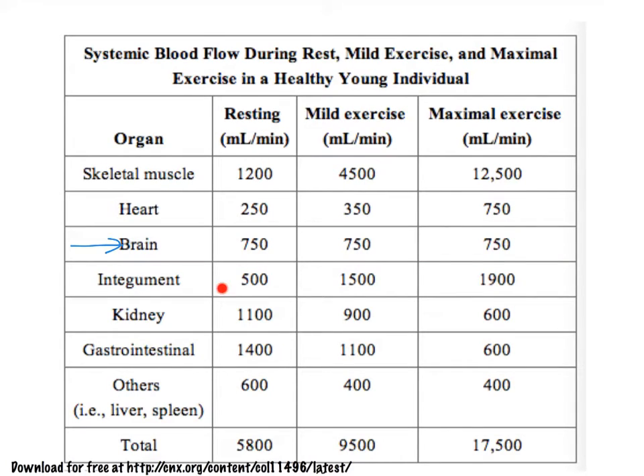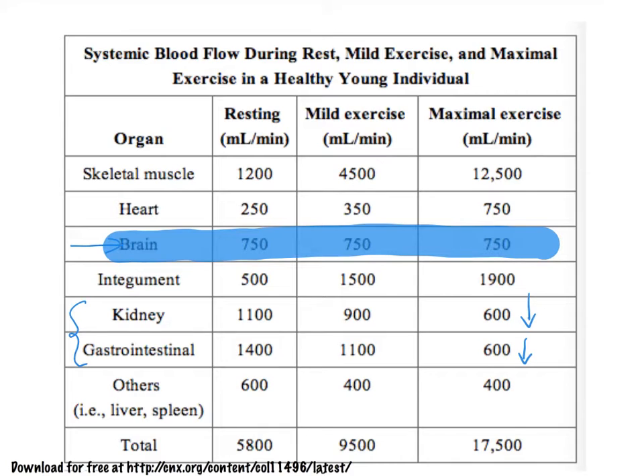Our skin is also going to jump from about 500 to 1900 milliliters per minute, and that, of course, has a lot to do with having to cool off — thermoregulation. Now, while we're exercising maximally or perhaps fighting for our lives or fleeing a dangerous situation, that is not the time to make urine with the help of the kidneys or to digest our foods. Consequently, we see a drop in blood flow to the kidneys and digestive structures, as the skeletal muscles, heart, and integument need most of that blood.